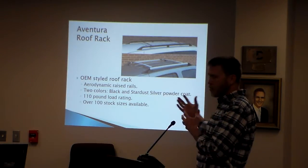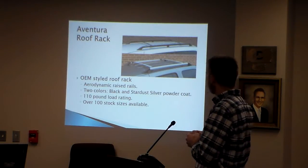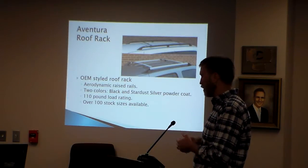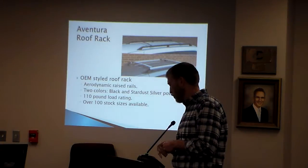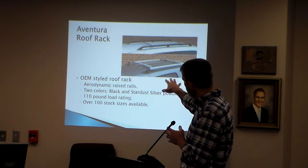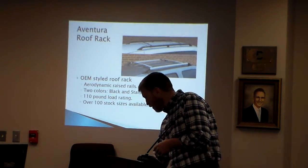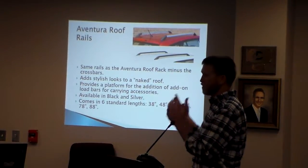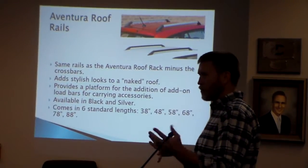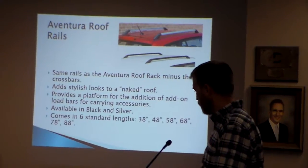What we produce are original equipment-looking roof racks and roof rails. The Aventura rack is a certain style similar to a lot of factory-style racks. We produce in a couple of different colors, started as silver and black. Because of the configuration of the rails and crossbars, it's considered a rack, whereas the Aventura roof rails are basically just stands and crossbars — kind of like gutters on a house — giving an enhancement to a vehicle outside of a base model.